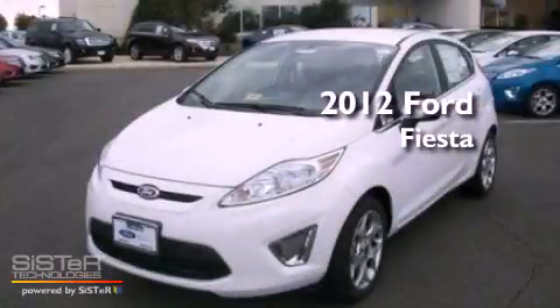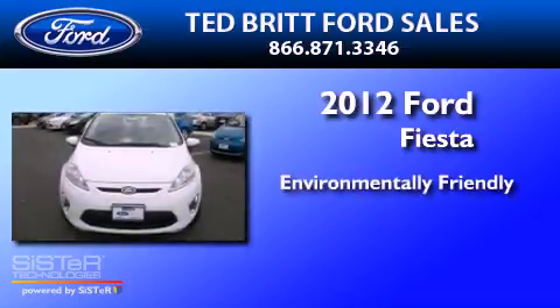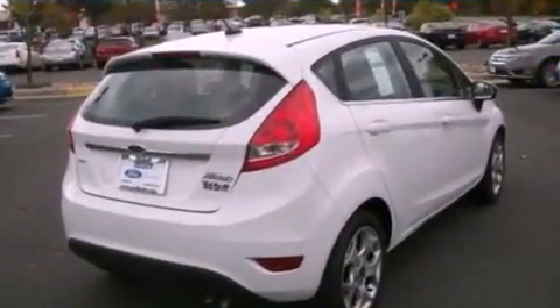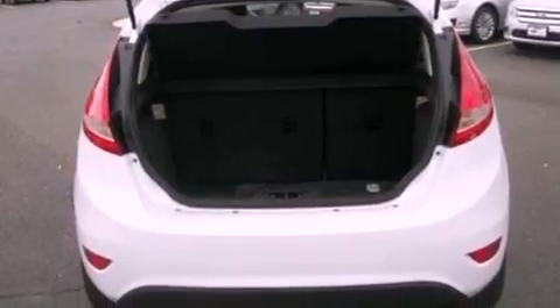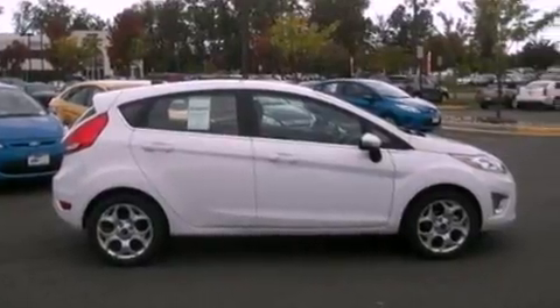This is a brand new 2012 Ford Fiesta. Its top features include cruise control, an auto-dimming rearview mirror, front and rear reading lights, a six-speaker audio system, and leather and alloy steering wheel trim, aluminum wheels.